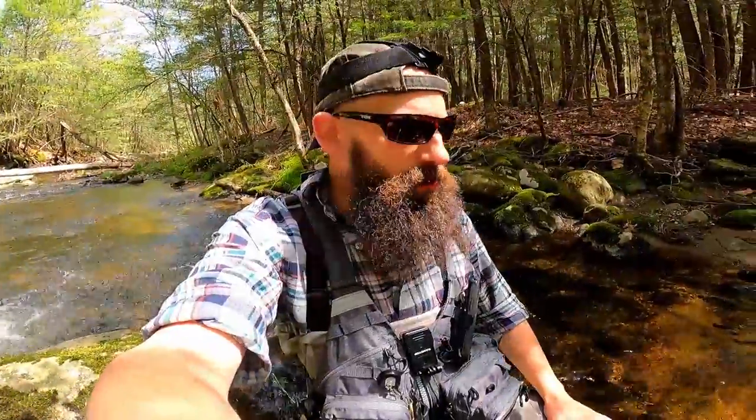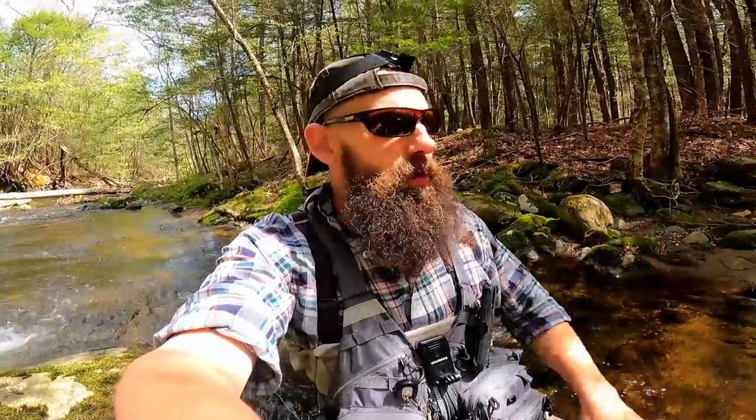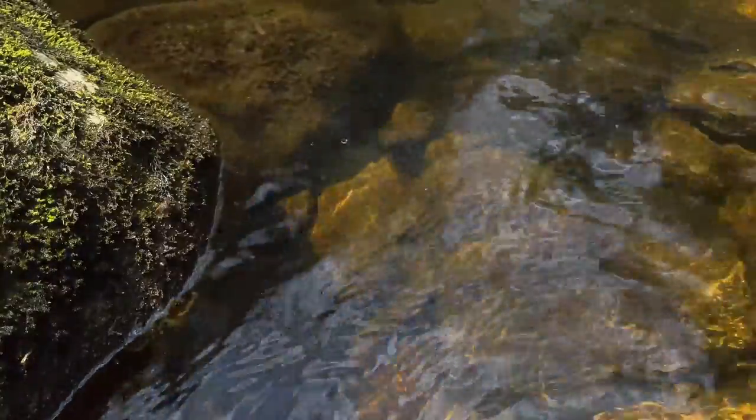Fish number three to the net — pulled him right out of the pocket up here in front of this boulder. Obviously these aren't giant brookies, it goes without saying, but contrast these to some of the small stream brookies I've caught in more recent episodes and they're actually a fairly decent size. And a hell of a lot of fight for the small confines of this stream, for sure. Really, really fun little fish.